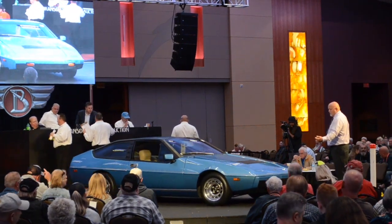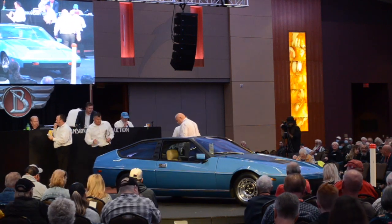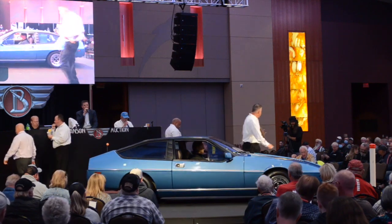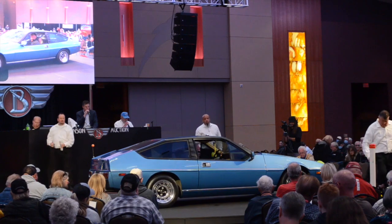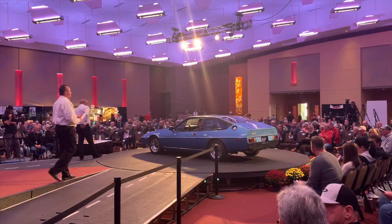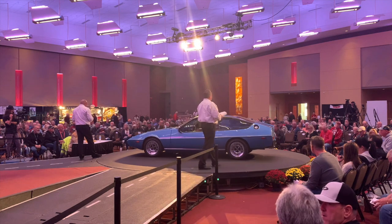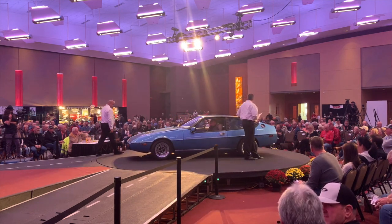It has the numbers-matching 907 aluminum block, two-liter four-cylinder engine with twin Dellorto 45 carburetors. Numbers-matching optional factory five-speed manual transmission and optional 4.1-to-one differential. It has factory alloy wheels, all new brakes, new shocks, new suspension springs, upgraded ignition, and the timing tower has been upgraded.